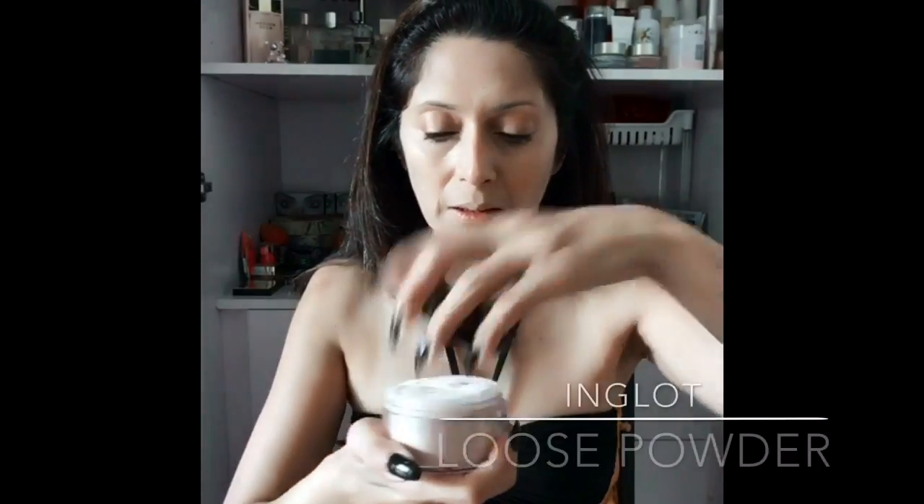I'm going to cover the foundation with a thick layer of the Inglo loose powder, and this is really very important because the finish required for gothic makeup is a very matte look. I'm using the puff to press it down into the foundation.